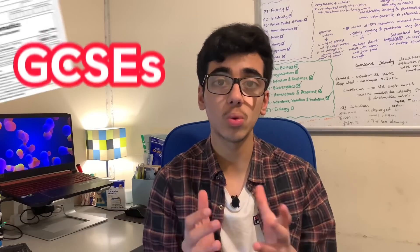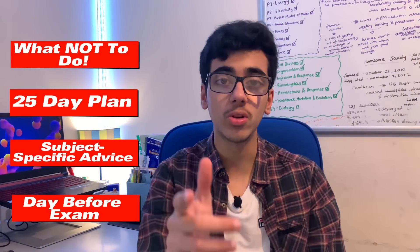You don't have enough time because GCSEs are in 25 days, so here's everything that you need to do over these next few weeks so you can still get your dream grades. Before I move on to the game-changing tips, let me tell you what you shouldn't even think about doing over these crucial days.